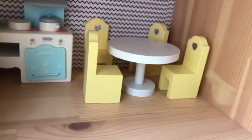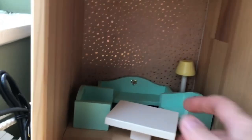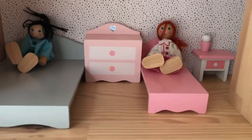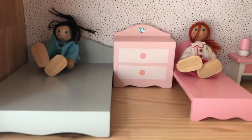Then we've got a dining table and chairs. On the other side there's a sofa, a little coffee table and a lamp. Upstairs we've got two beds, two dressing tables, another lamp, and it came with two little dolls.